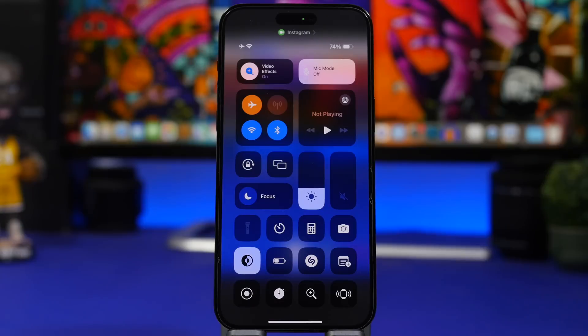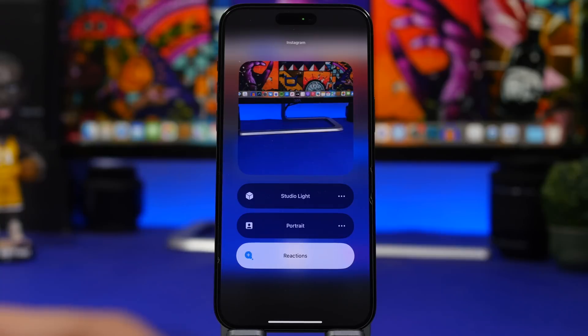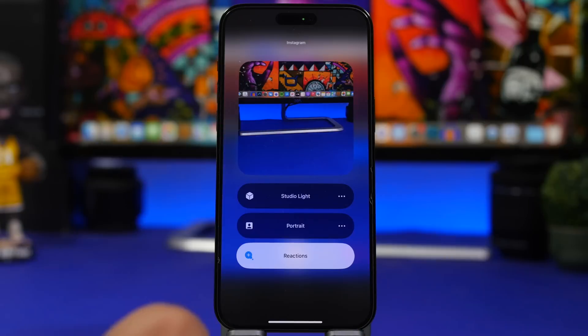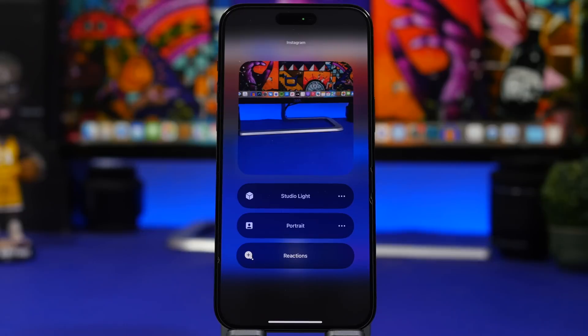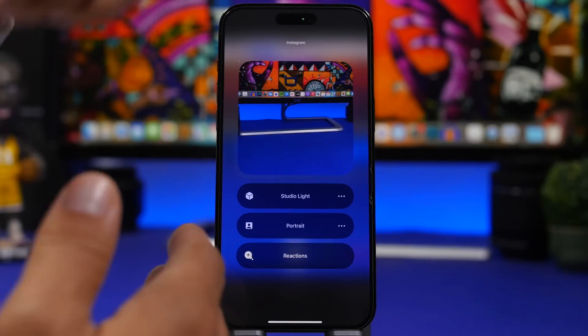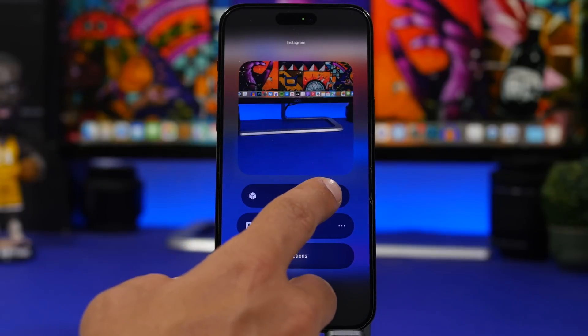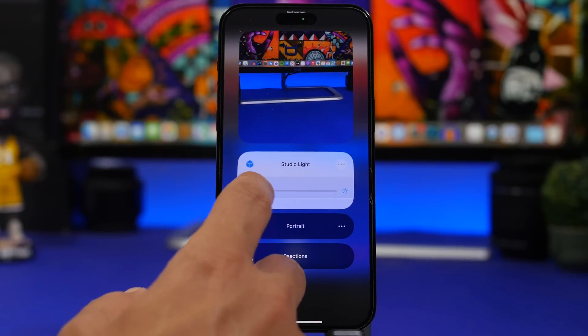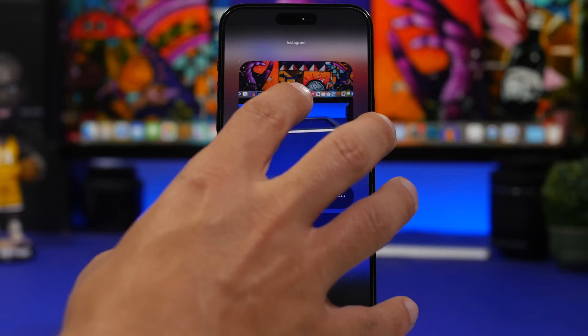When using an app that accesses your camera and you open the Video Effects panel, you'll now see a live preview alongside the effect toggles. This shows exactly how your video will look with each effect applied, and you can tap the three dots to adjust any effect — all without having to switch back into the app.